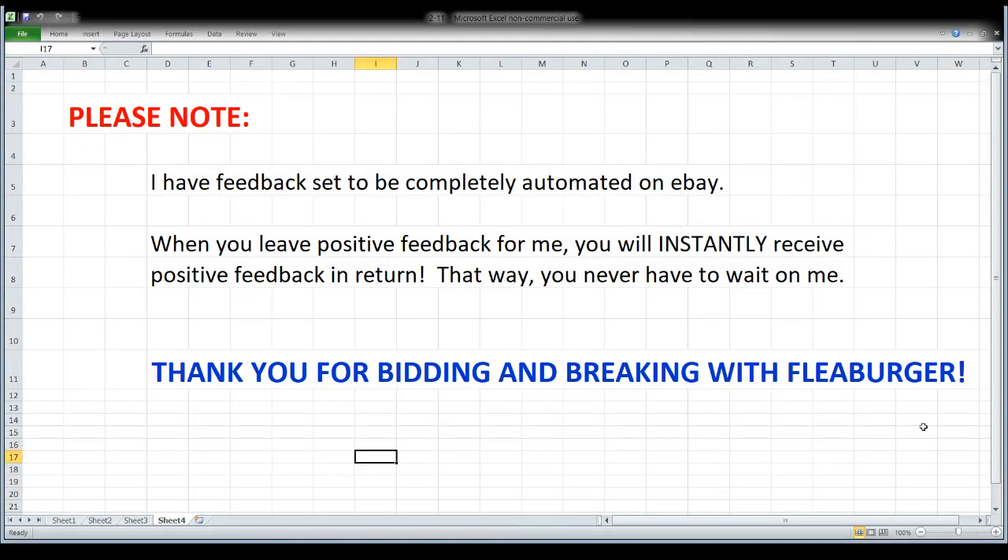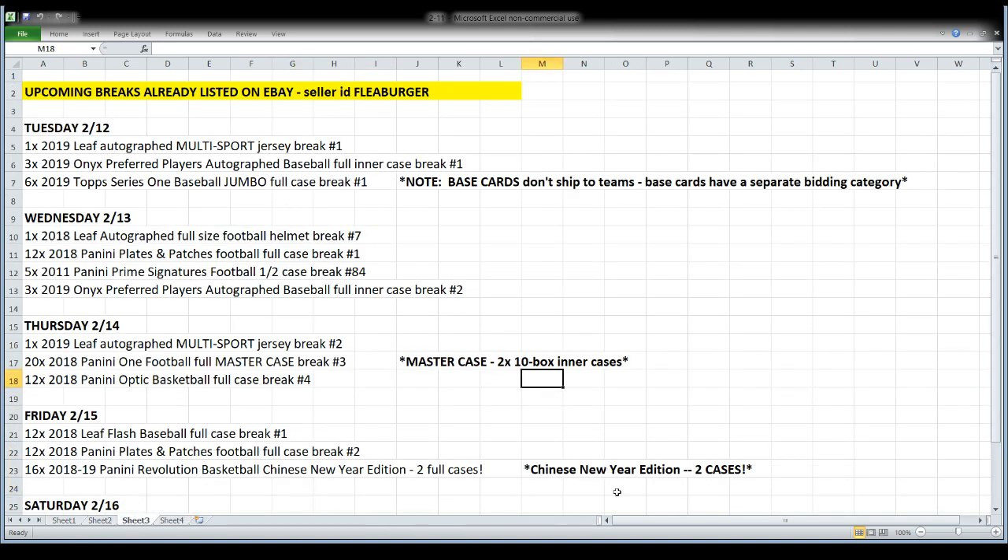We're back on track now. So here's what we're going to do before we start breaking — a little bit of information to go over. One is about feedback, because I get asked that a lot. Anytime you leave positive feedback for me, you'll instantly get positive feedback in return because I have it automated. And of course the more important thing is a thank-you note, because I do appreciate everyone who bids and breaks with me. Many of you chat with me, hang out with me, keep me updated on scores and news. So I appreciate you spending part of your evening with me.